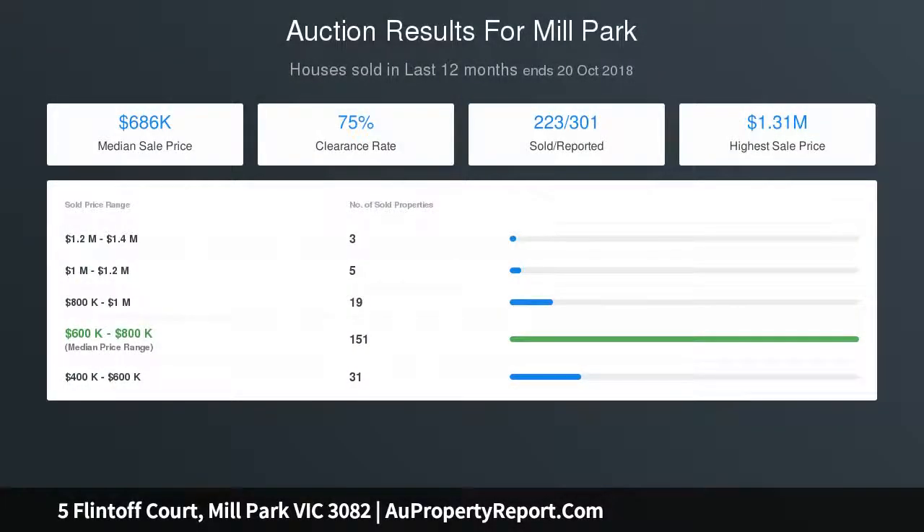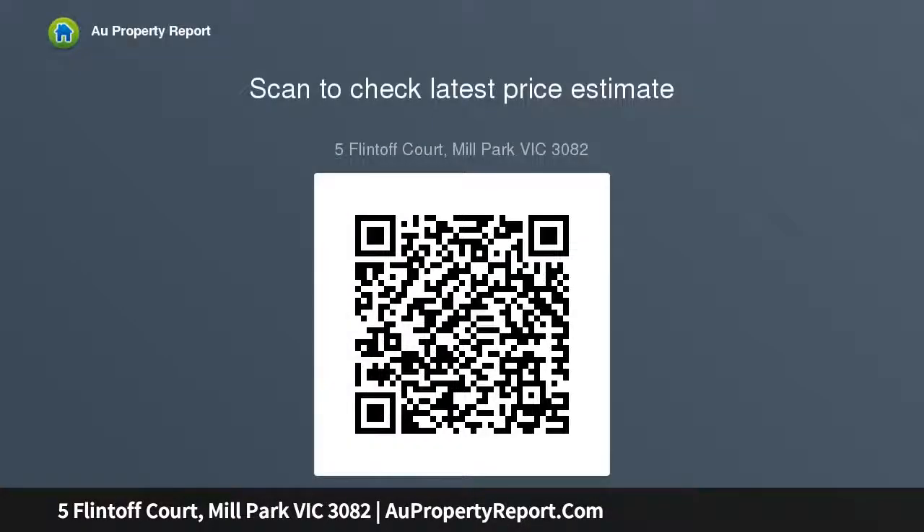Features include central heating and cooling, roller shutters, solar panels, plenty of off-street parking, three water tanks, and two garden sheds.